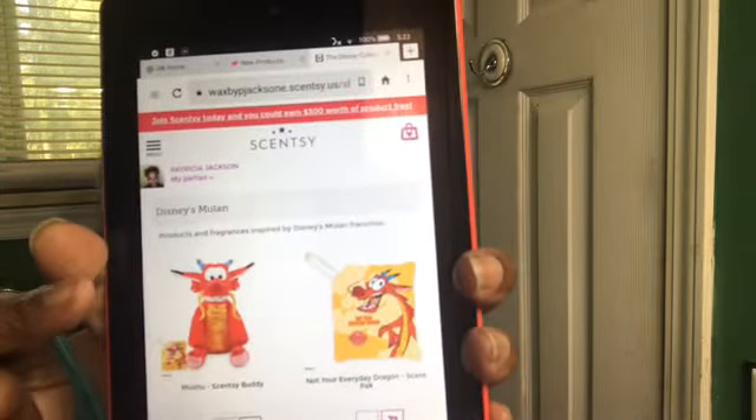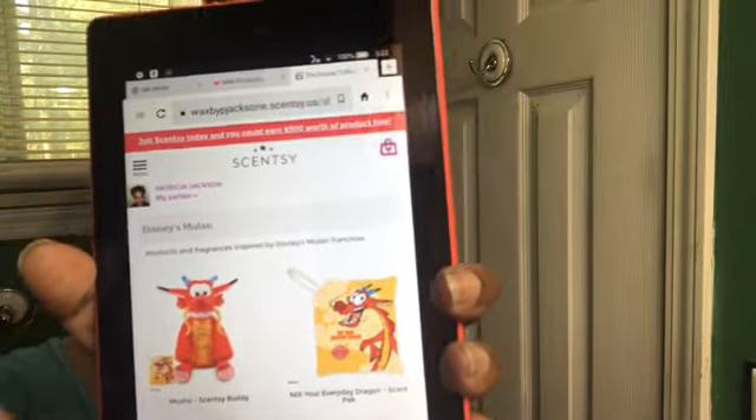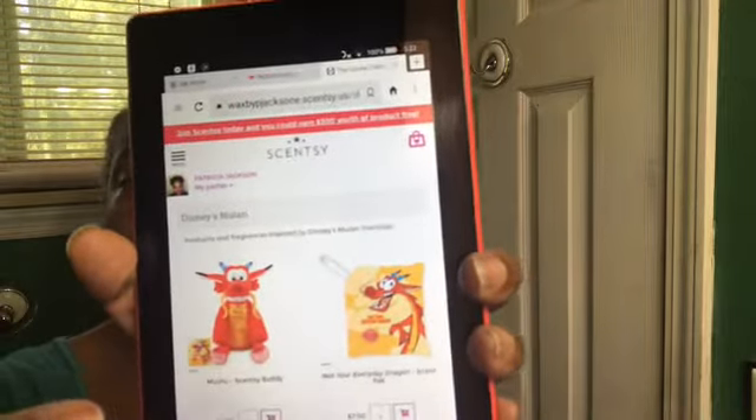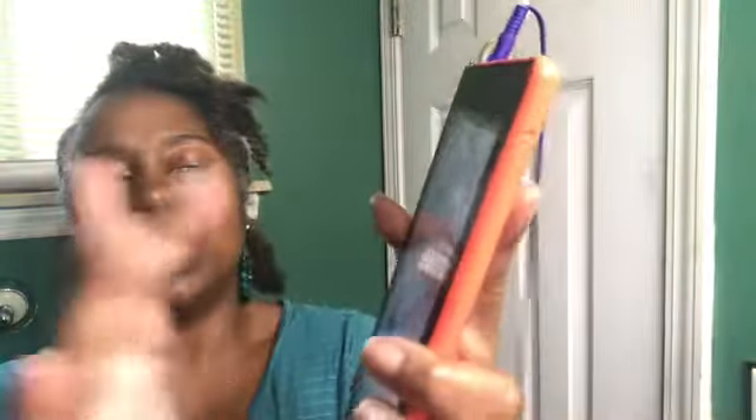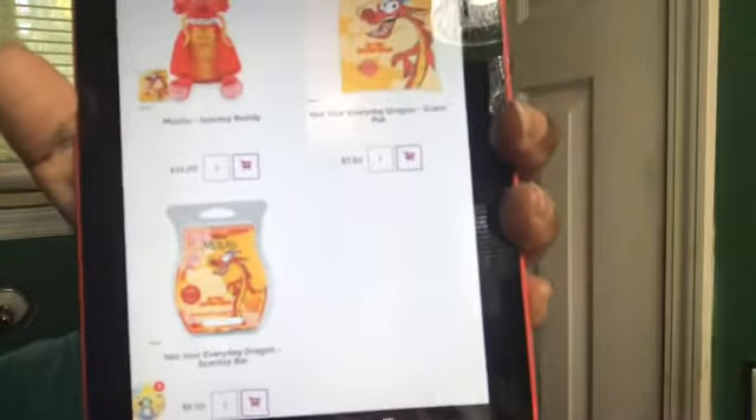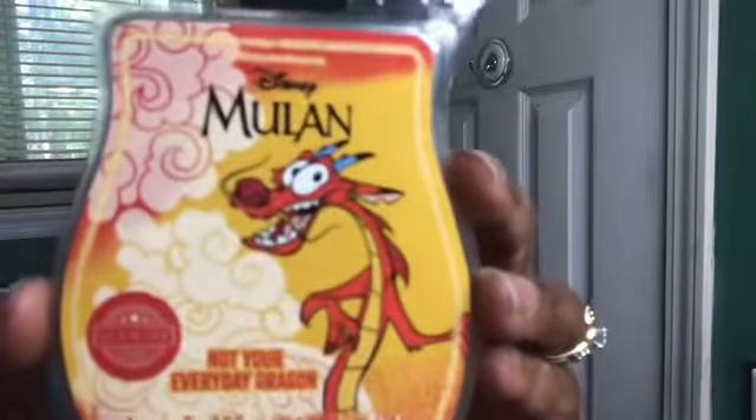Here's what's available: you have the buddy — that's Mushu — you have the scent pack, it comes with a scent pack but you can also get another scent pack separately, and then we have the wax bar. I just decided to get the wax bar, so we're gonna sniff together and see what this smells like.